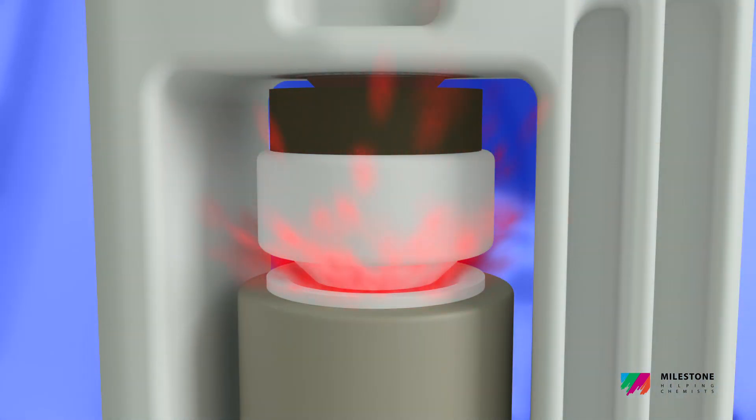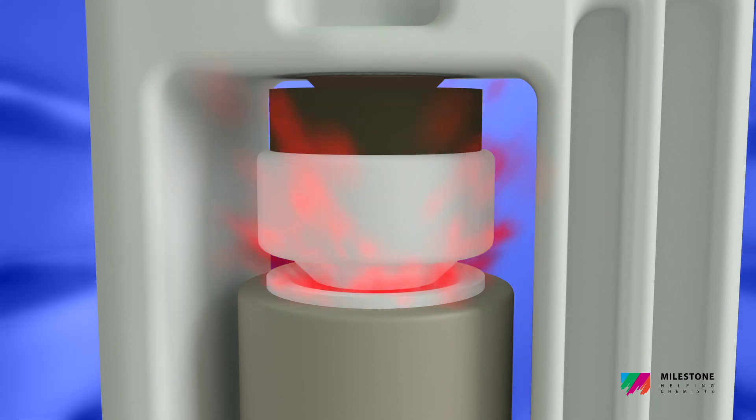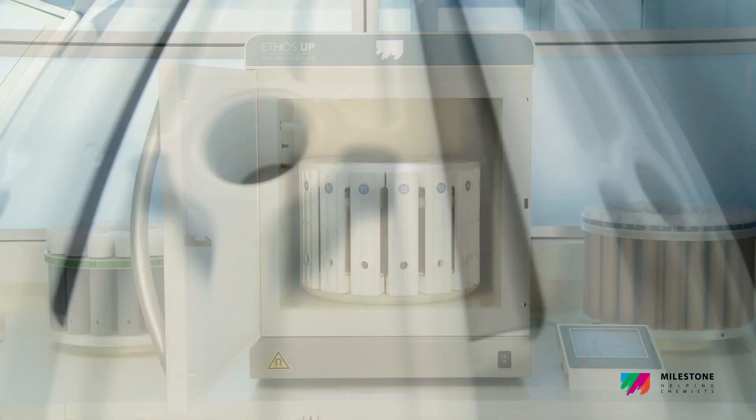Safety is assured by our unique vent and reseal technology, which is the foundation of Milestone's position as the leader in the closed-vessel microwave digestion sector.